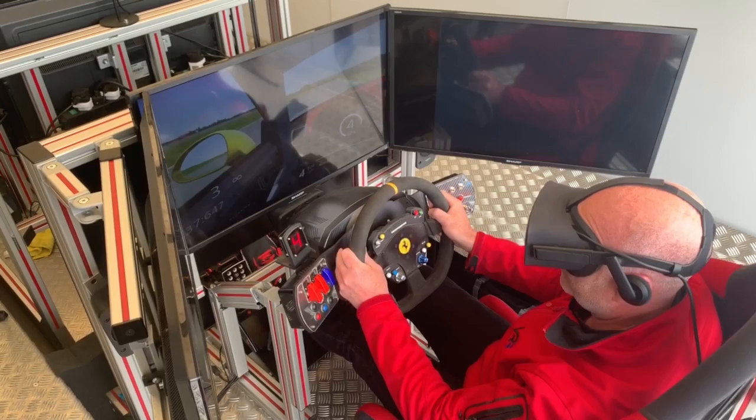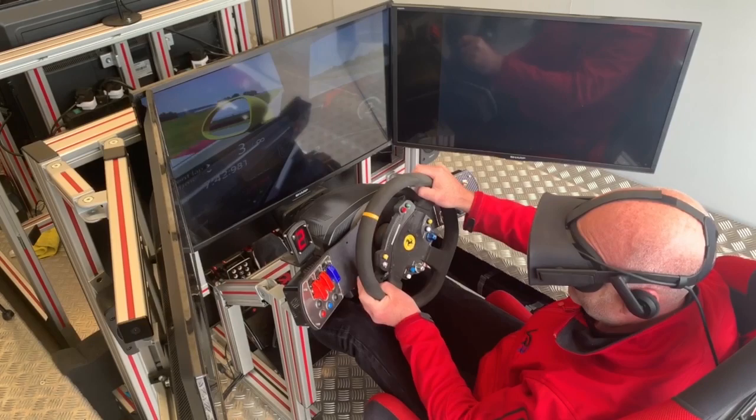GT Marks, one of the GT4 teams running a Porsche Cayman GT4 driven by Dino Zamparelli and Chris Carr, have kindly put us up in their pit this weekend, allowing us the opportunity to get professional racing drivers and also spectators to use the simulators and find out what it's like to race in a real GT car.